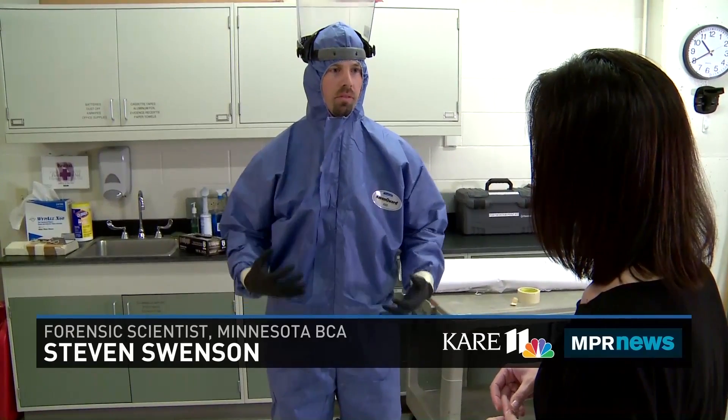We're in the crime scene garage at the Bureau of Criminal Apprehension in St. Paul. I work in the DNA section and also in the bloodstain pattern analysis section. The blue suit is a Tyvek-style suit. Because I'm going to be doing bloodstain pattern analysis experiments with impacting blood, we want to use proper precautions — the gloves, the mask, and the suit — to keep any biologicals off of ourselves.